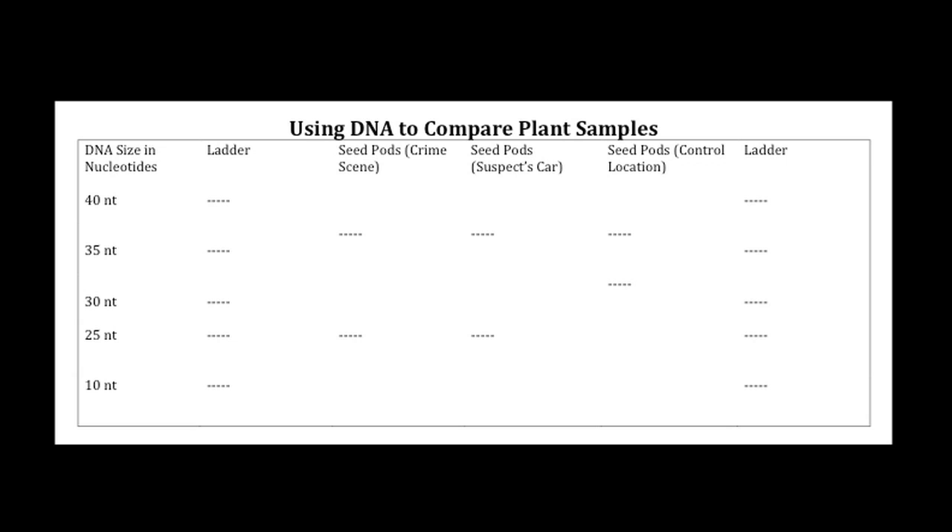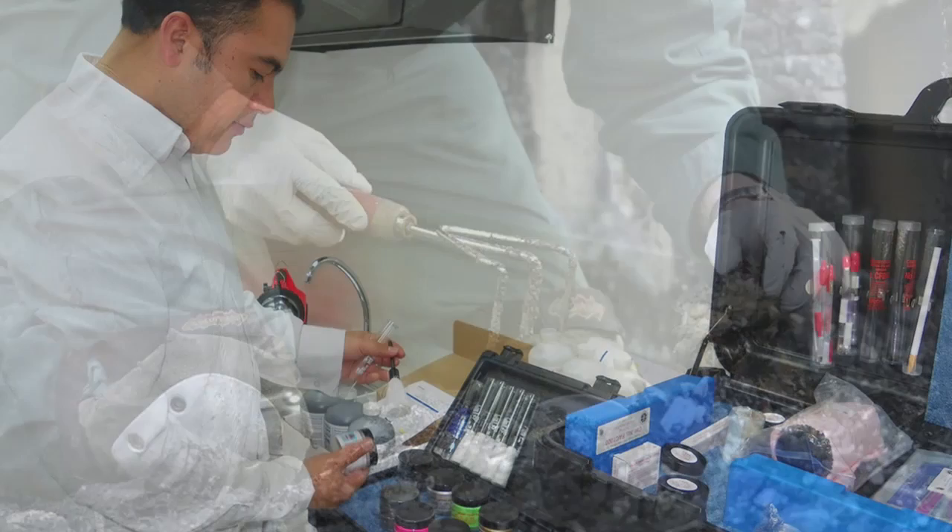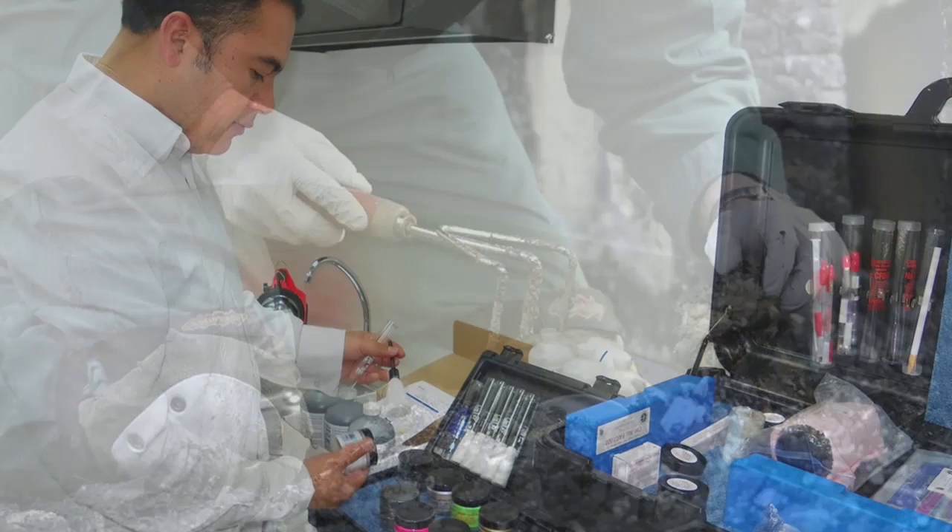Let's review the previous activity. As you can see from the banding pattern, the seed pods collected from the suspect's car are a match to those collected from the suspected crime scene. Generally, if forensic investigators want to compare DNA from items collected from a scene to items found with a suspect, they test DNA at more than one location within the genes.